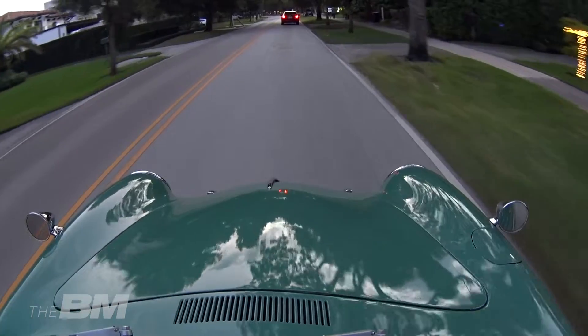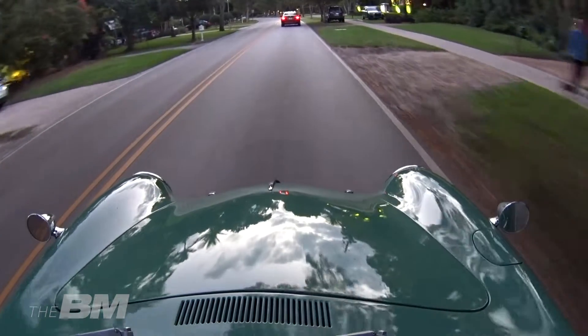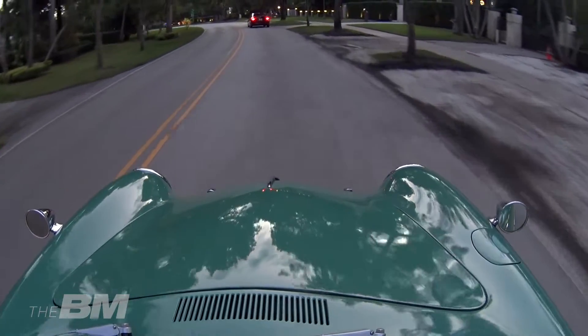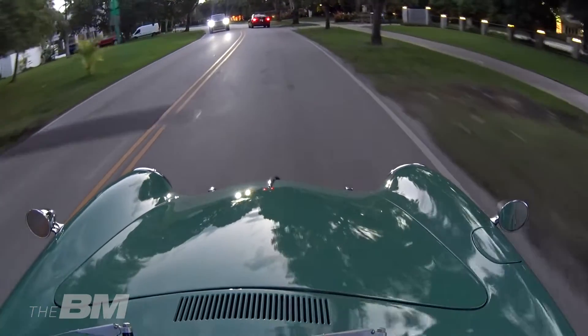Der ist echt flott. Leute, die diese Autos in den 60er Jahren gefahren sind, meinten: nur die Porsche sind problemlos über die Alpen gefahren, während die Käfer schon mal Probleme hatten. Das Auto ist wirklich super – man denkt gar nicht daran, dass das Auto schon 55 Jahre alt ist.